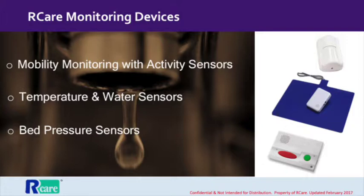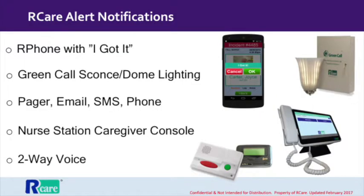Need to know if a door's been opened? We've got you covered. But what happens on the other end? Someone has to be notified when a transmitter transmits. Receivers are the devices that signal to caregivers that someone needs assistance. Notifications can come as a pager beep, an email, an SMS, a phone call, or it can be as simple as turning on a light above a senior's apartment door.